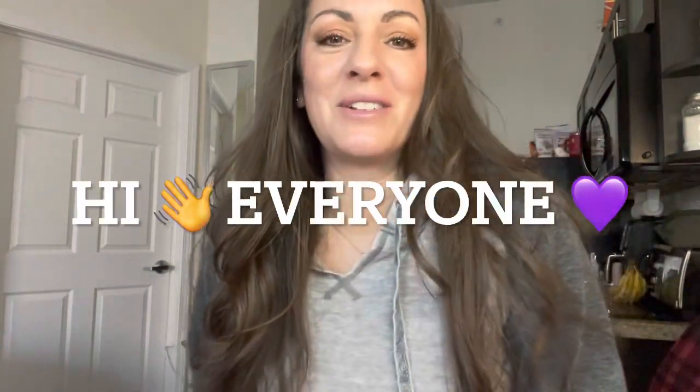Hi everyone, welcome back to my channel! My name is Andrea and you've come to Gratefully Blessed in My Mess. You guys, I don't know if you can hear that but it is birds chirping. I have the window open — it's so beautiful out here today, full sun and 60 degrees. Some good vitamin D today for sure!